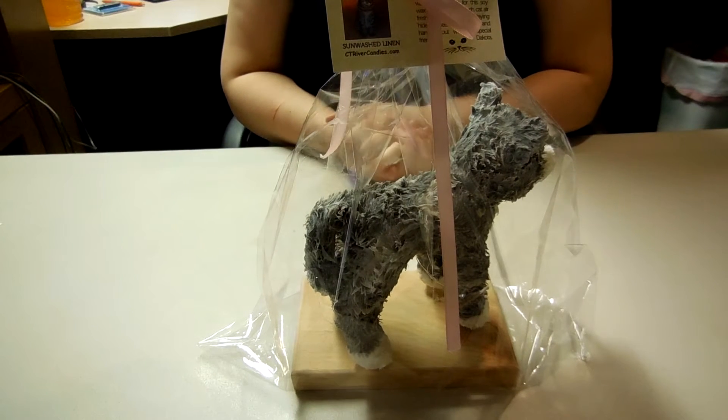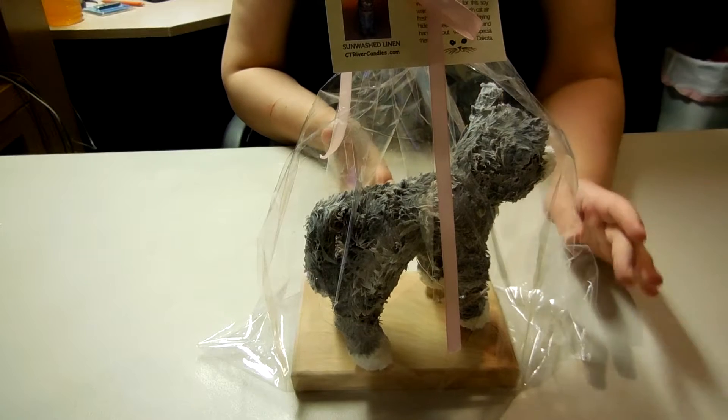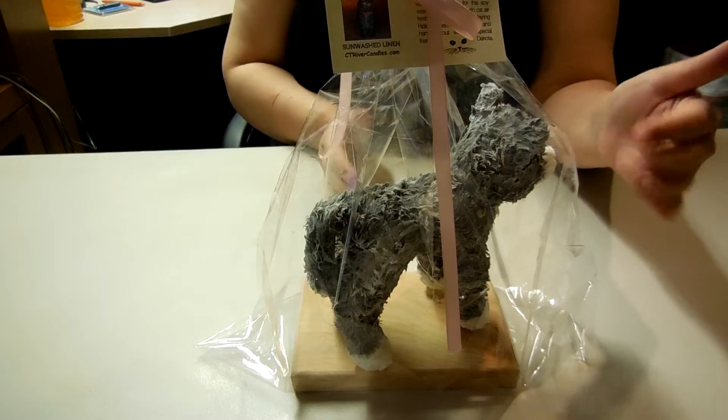Hi guys, today I'm doing a review on a unique little product that I absolutely love because it combines two of my favorite things: soy candles and animals.